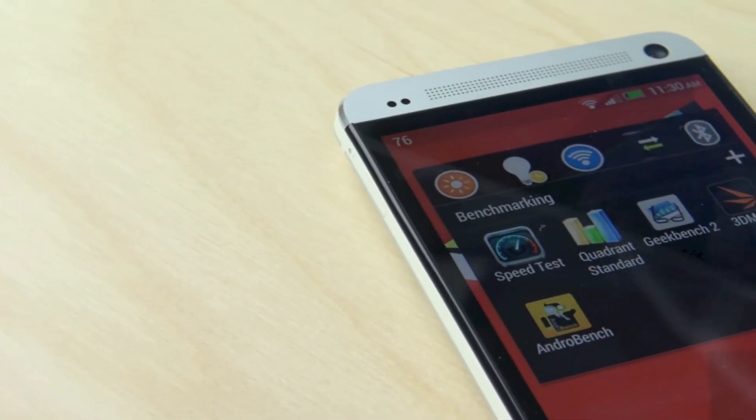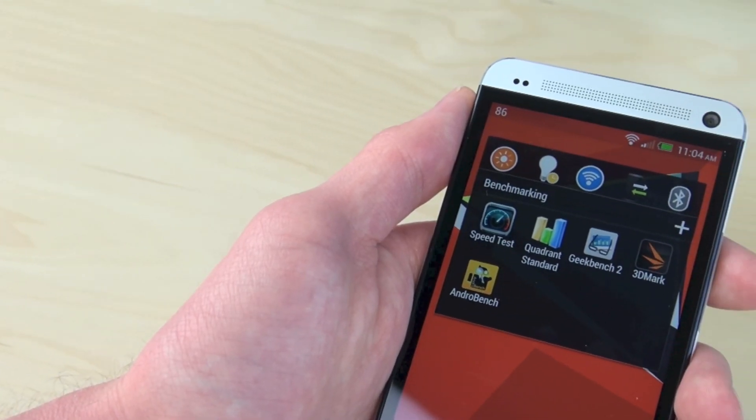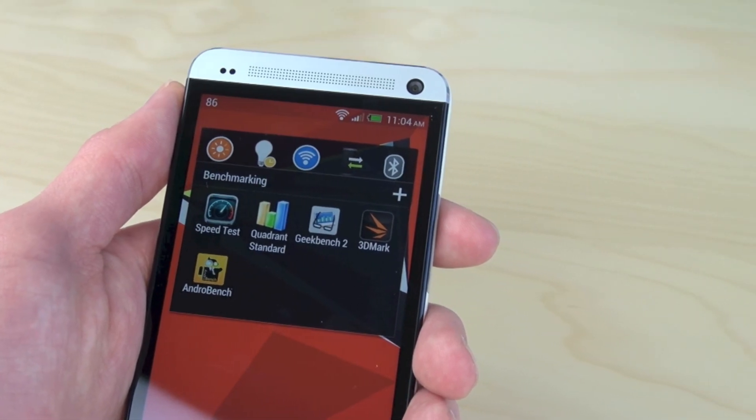So guys, I hope you enjoyed this video of these benchmarking and speed tests of the HTC One. Be sure to let me know what you think down below in the comments, and I'll see you guys in the next video. Thanks for watching.